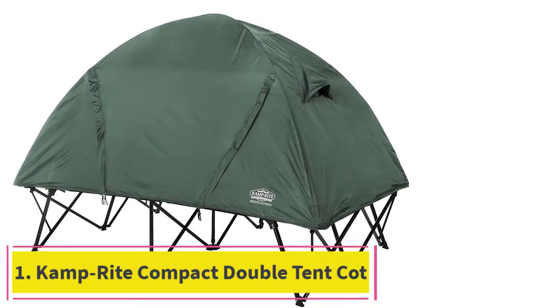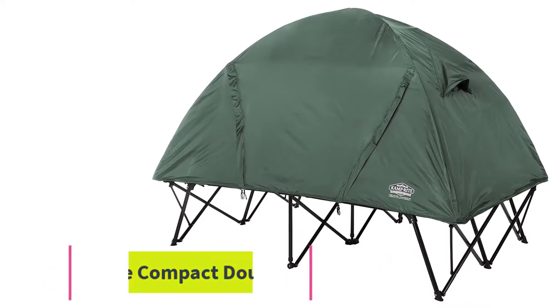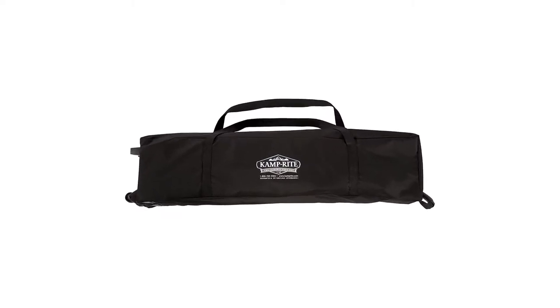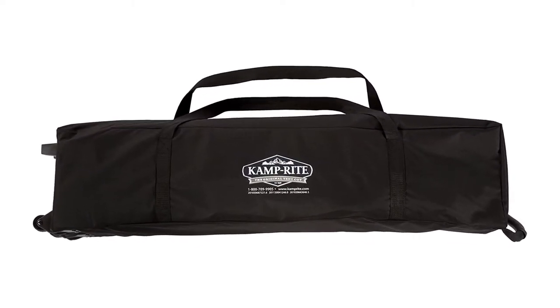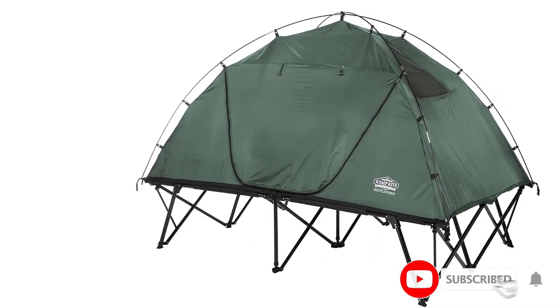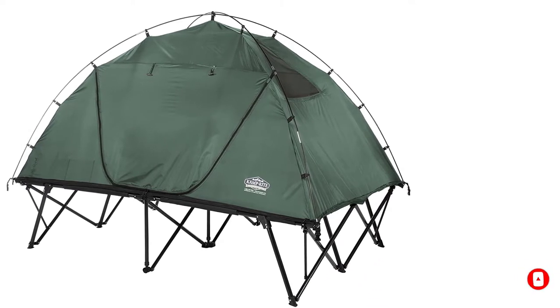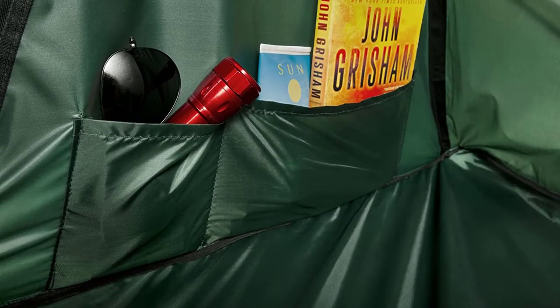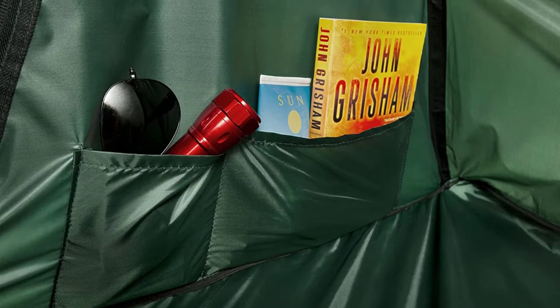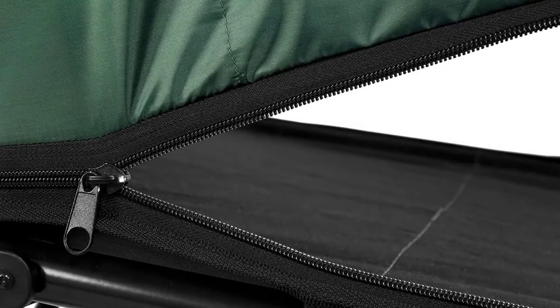Starting at number 1: the Camprite Compact Double Tent Cot, CTC Double. The Camprite Compact Tent Cot CTC Double is strong and sturdy and can take a combined weight of 550 pounds or 227 kilograms. The cot and tent will separate apart if a spare bed is needed or the kids want to camp in the backyard. This tent has fantastic ventilation due to the two doors on each side, but has condensation issues with the rainfly attached. The rainfly isn't the same quality as the cots and causes concern with stitching and zips coming adrift.